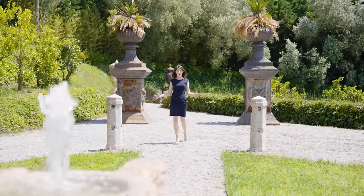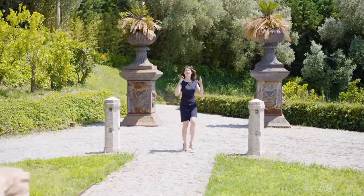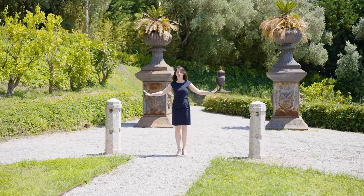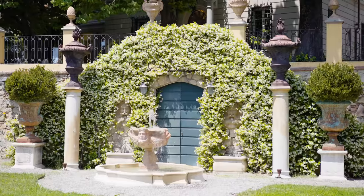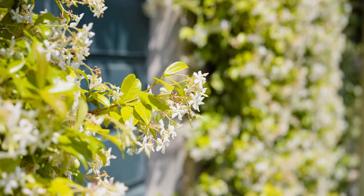We have arrived at the property, surrounded by lemon trees and with a dominating view over the lush countryside. We are greeted by these Botticino columns that frame this beautiful fountain. And right behind it is the elegant staircase covered in jasmine that provides such a pleasant and sweet perfume.